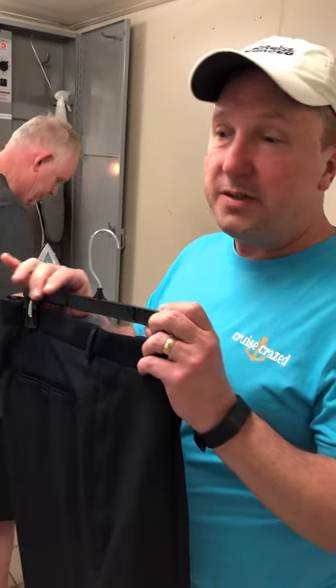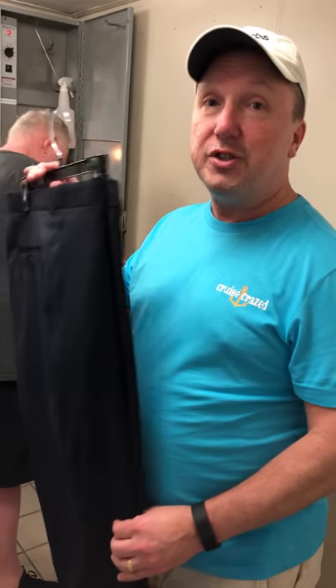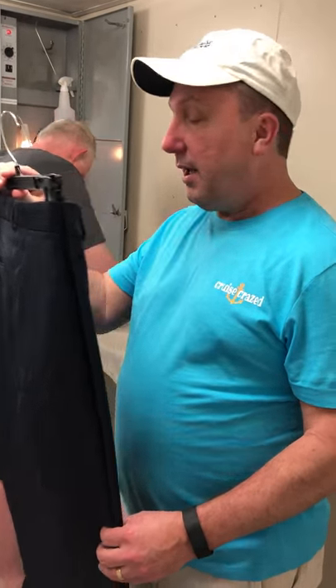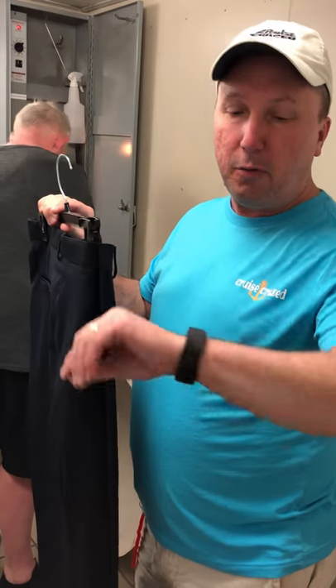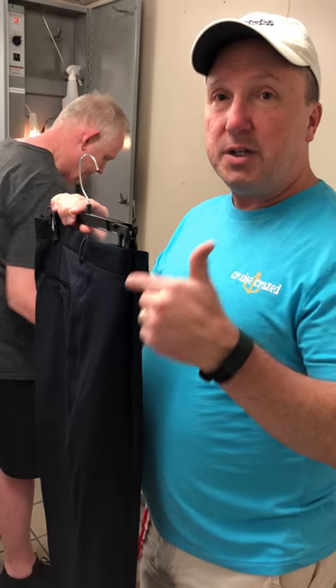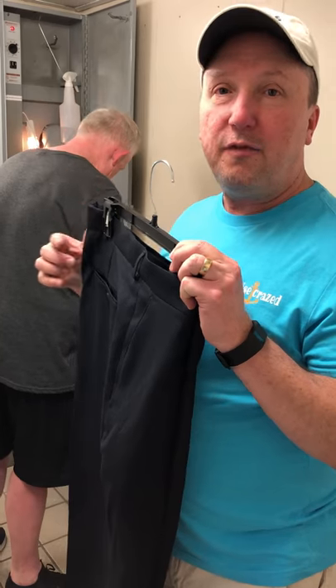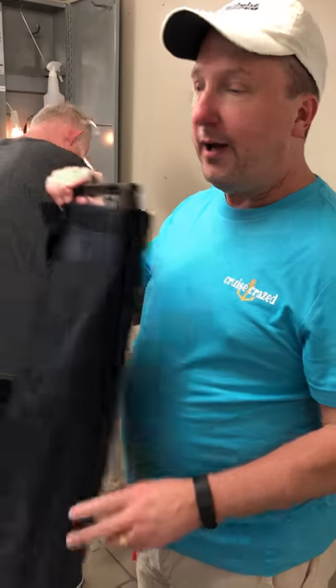One suggestion is that you avoid doing your ironing just right before a formal night. We're doing this around noon, so people are at lunch and there's not as much of a demand for it. But sometimes it gets really packed — there's a line of people outside the door waiting to iron.